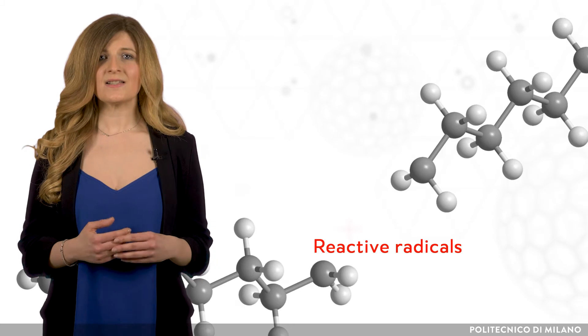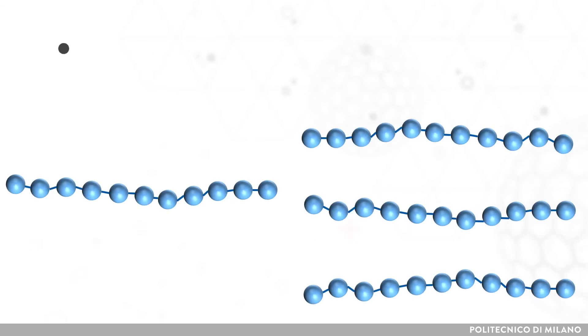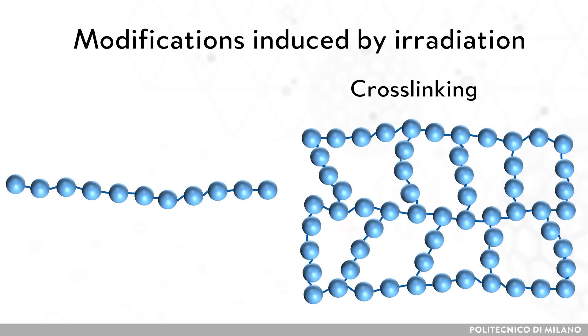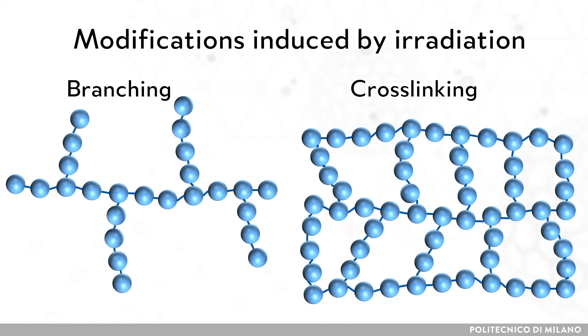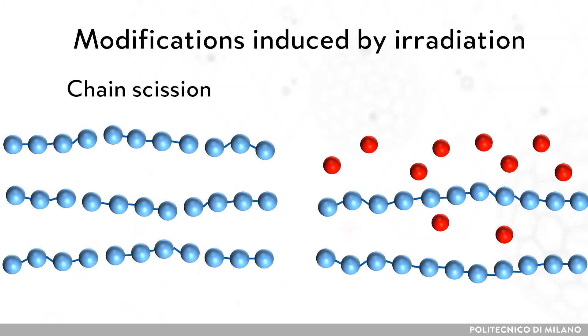Radicals initiate radiochemical reactions followed by different processes. When recombination happens, the polymer chains are joined. If a network is formed, the process is called cross-linking; if not, branching. Conversely, when the molecular weight is reduced, the phenomenon involved is chain scission.